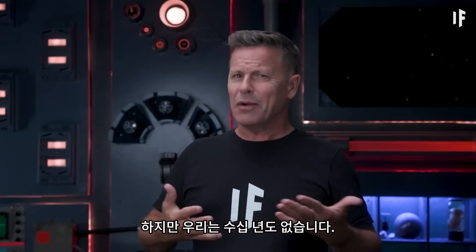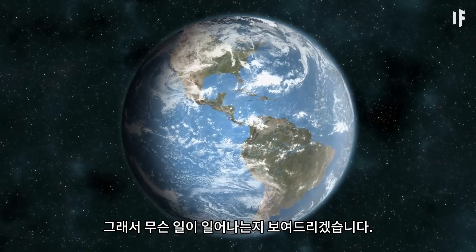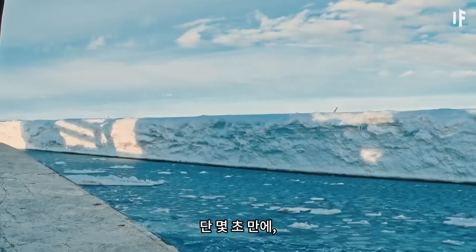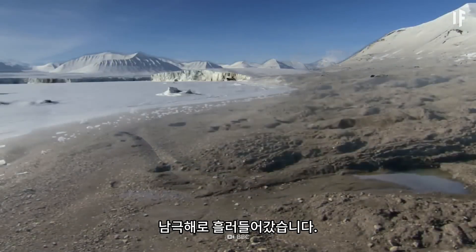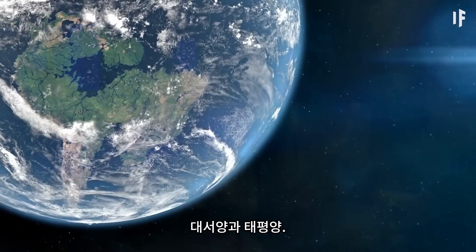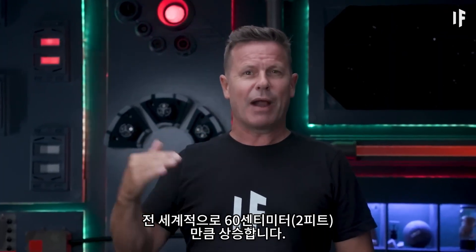But we don't even have a few decades to hang around, let alone centuries. So I'm going to show you what happens if it melts a whole lot sooner — in seconds. In just a few seconds, Thwaites has melted and flowed into the Southern Ocean that surrounds it, and from there into the Indian Ocean, the Atlantic, and the Pacific. Sea levels rise by 60 cm around the world.